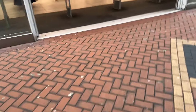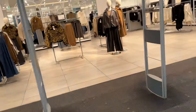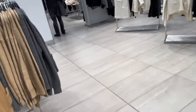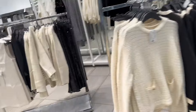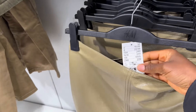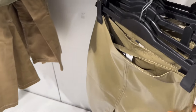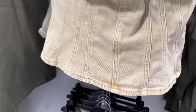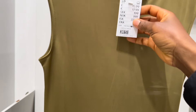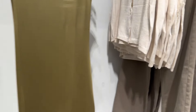Hello beautiful people, welcome back to my channel! As you can see from the title, today I'll be doing the H&M and River Island haul, so stay tuned and watch to the end. I'm going to pick everything I'll be trying. Please make sure you subscribe to my channel so every time I upload, you'll be the first person to see it.